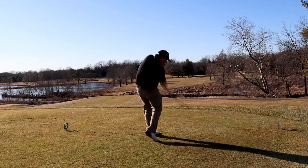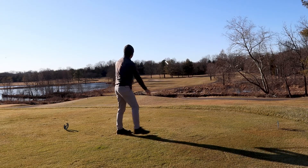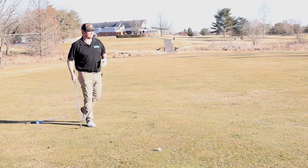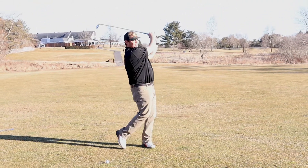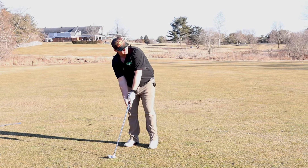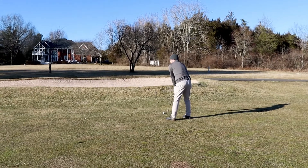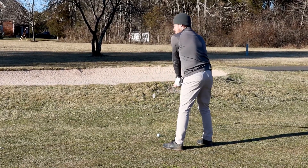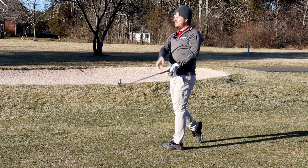Looks like it's in the back a little bit. Can I hit a six iron? How far are you? 180. Wind's a little up.